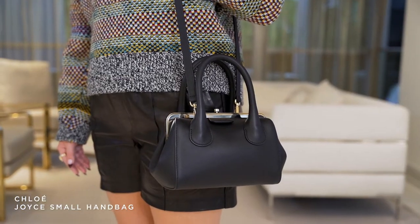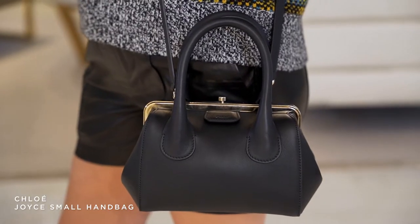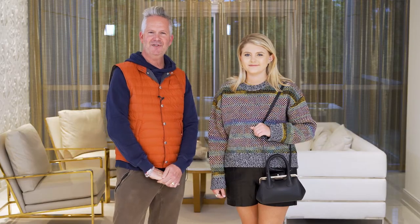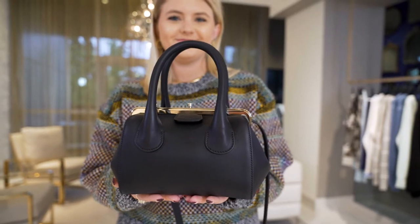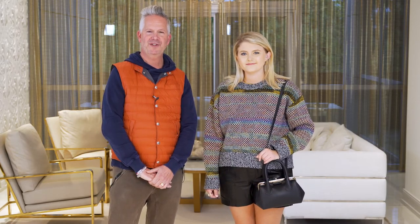We paired this outfit with the Joyce purse from Chloe — it's brand new by Gabriella Hurst. This purse kind of takes me back to the 60s; it's kind of Jackie O looking. It's very proper with the metal opening on the top and it's very cute. You could dress this handbag up or down — wear it for evening with the crossbody, wear it with denim. It's kind of an all-purpose bag. We really love the Joyce.